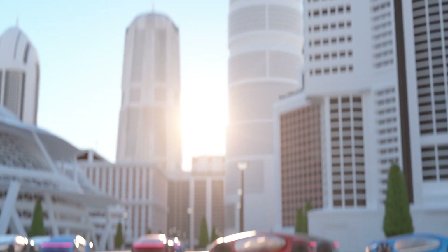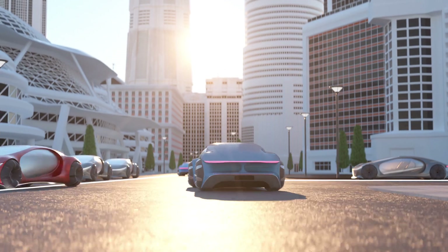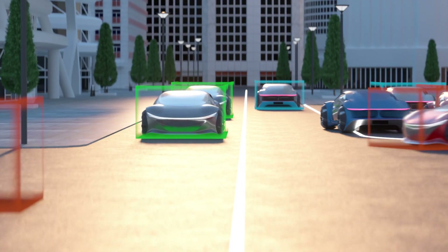With the new CV3 central domain controller family, Ambarella is enabling you to create power-efficient, robust, and safe autonomous vehicles up to Level 4.